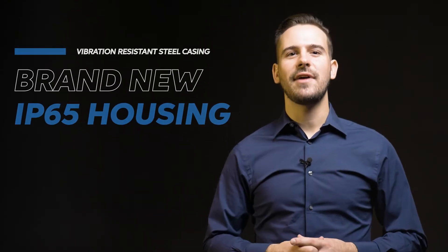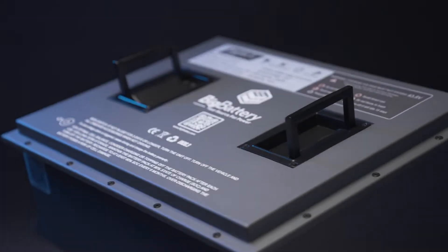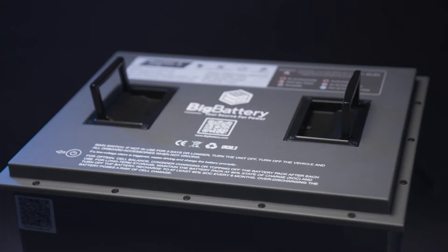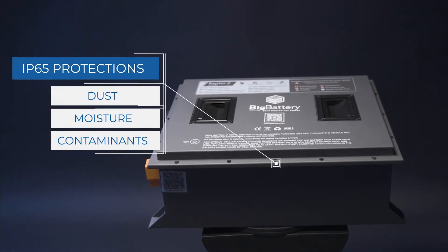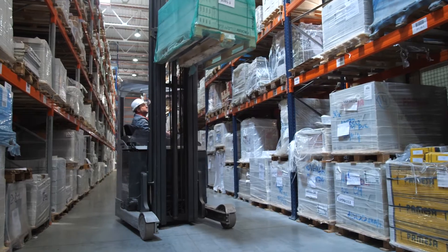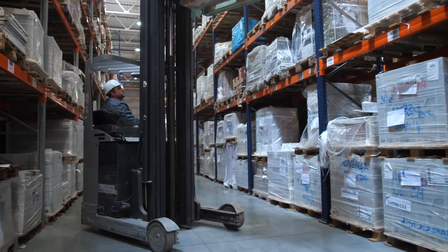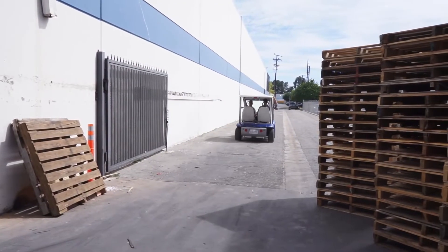Housed inside an IP65-rated, vibration-resistant steel casing, the Raptor 2s were engineered to handle rough conditions, providing comprehensive protection against dust, moisture, and other hazards. Regardless of your working environment, the Raptor 2 provides a heavy-duty solution, whether powering your industrial equipment or your utility carts, thanks to its robust safety and reliability features.